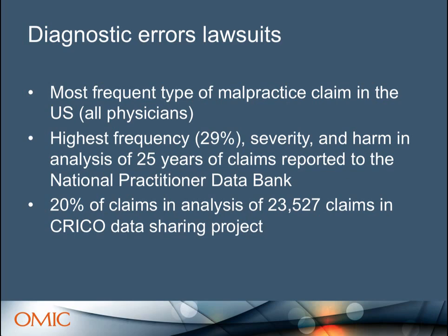Diagnostic error is the most frequent type of malpractice claim in the United States for all specialties — a pretty big problem. You're familiar, hopefully not personally, with the National Practitioner Data Bank. The highest frequency, the most expensive reports, and the most patient harm in 25 years of data bank reports were all related to diagnostic error. The CRICO data sharing project, out of Harvard's Risk Management Foundation, found that 20% of their claims in a recent study were for diagnostic error.